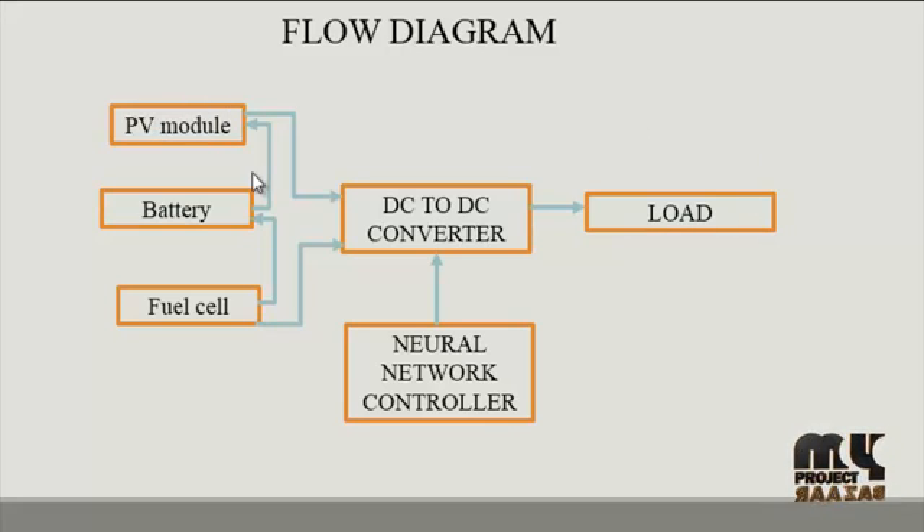In the MATLAB Simulink environment, the PV module is generated by the Simulink tools. The PV module generation works by arranging various solar cells and applying irradiance to those solar cells, which then generate an electrical signal. That electrical signal is fed into a controlled voltage source, which delivers the corresponding DC voltage. The three input sources are: first, the solar source; second, the battery source; and third, the fuel cell source.